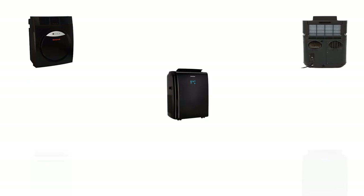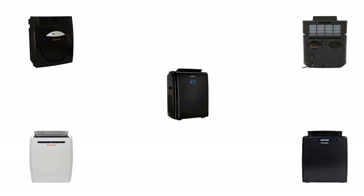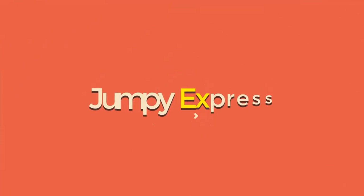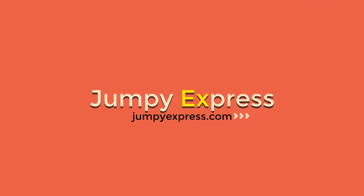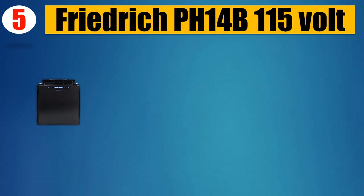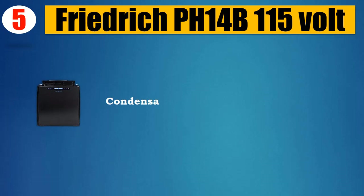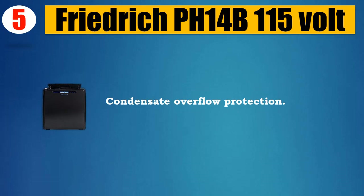You're watching Top 5 Best Portable Air Conditioners. Number five: Friedrich PAC 14B, 115-volt, four-in-one air conditioner, heater, dehumidifier, and fan with condensate overflow protection and self-evaporation.